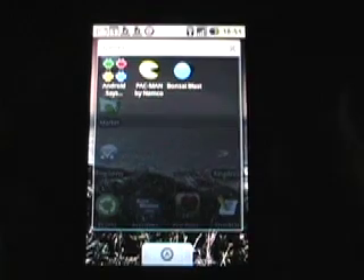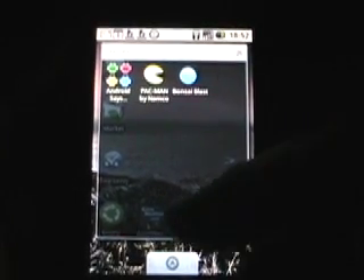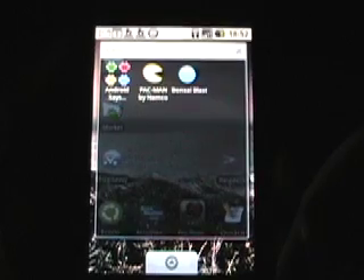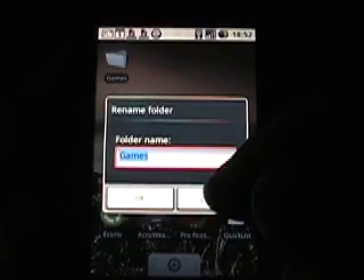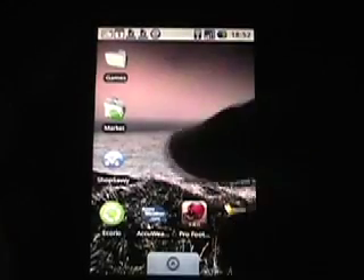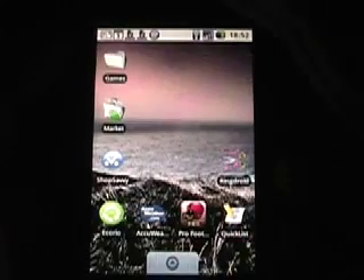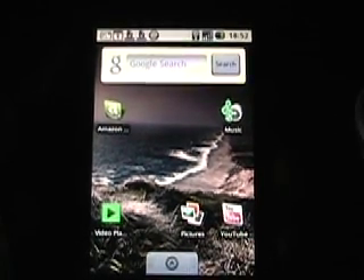And as you see, if I tap on Games, I've got three games thrown into that folder. It has kind of an opaque background — you can still see your home screen panels. And if I tap and hold on the title, I can then change the name of that folder. I don't see a way to change the look and feel of the folder icon, but you can rename it. So that way you can easily organize all of your applications the way you want on three panels and folders — there should be plenty of room for customizing it.